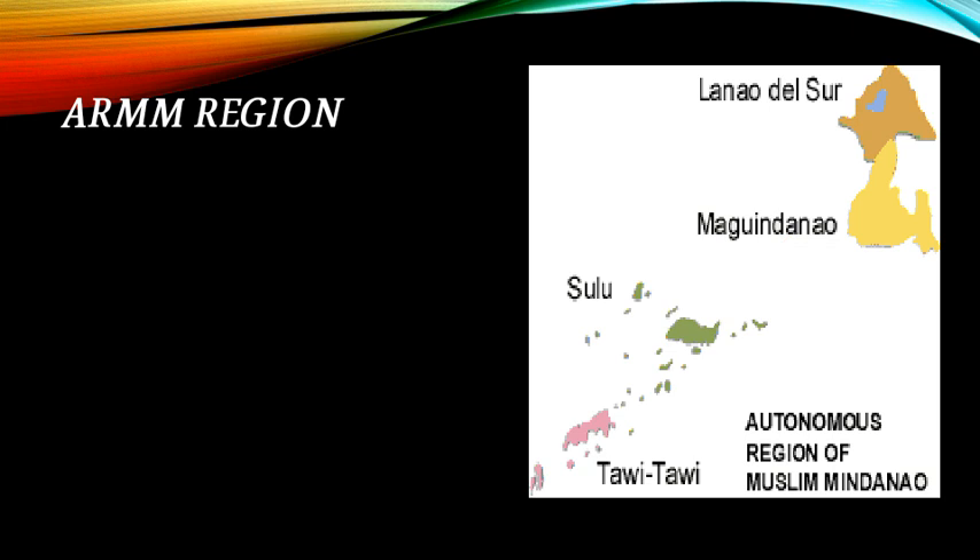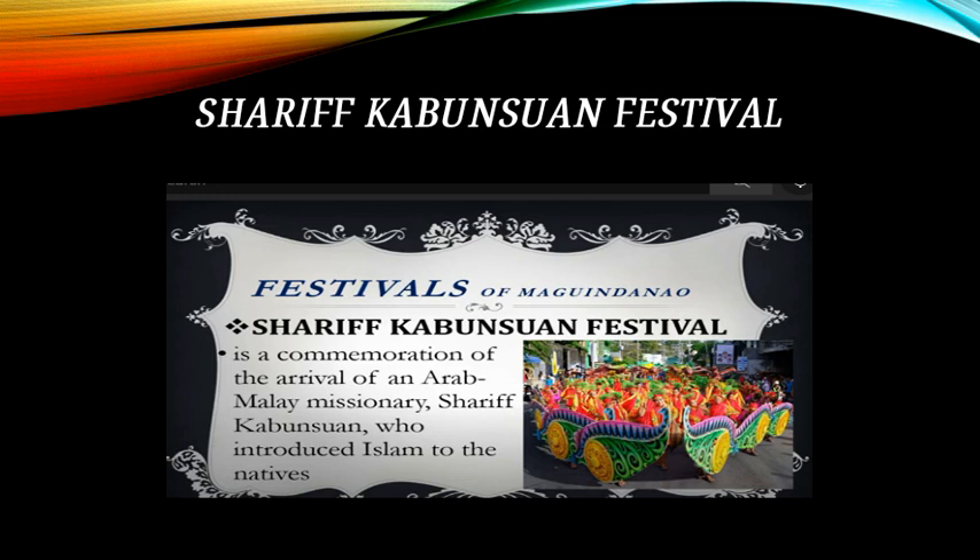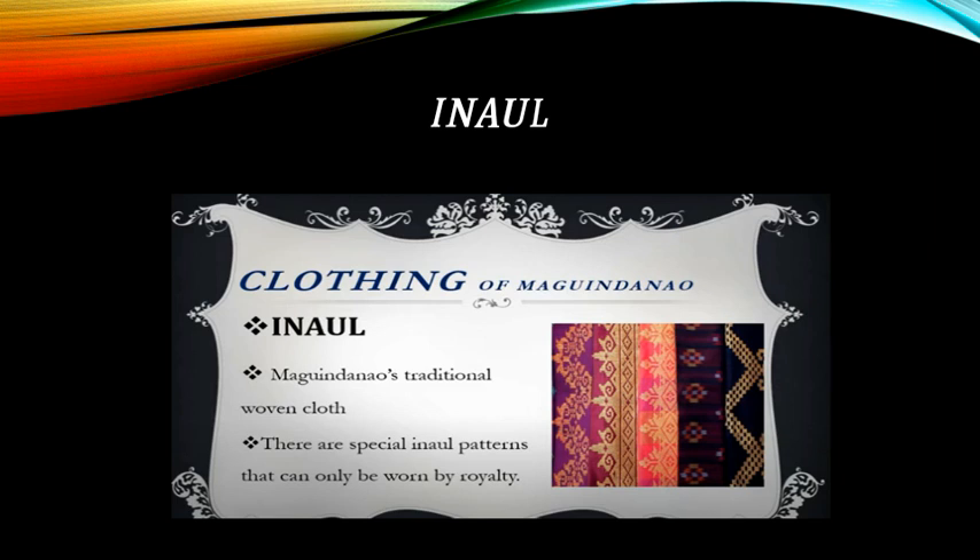The ARMM Region: festivals include the Migoyaya Festival and the festival of Maguindanao, which is a way of expressing gratitude for all the bounties. The Sharif Kabunsuan Festival commemorates the arrival of an Arab-Malay missionary, Sharif Kabunsuan, who introduced Islam to the natives. Enaul is the traditional woven cloth of Maguindanao, with special patterns that can only be worn by royalty.